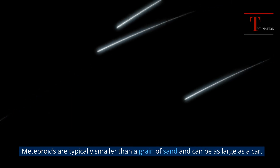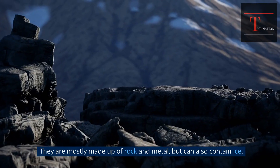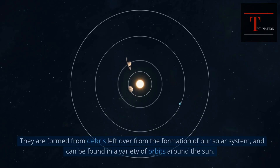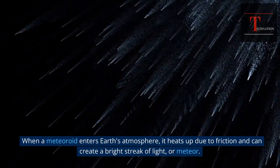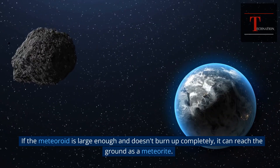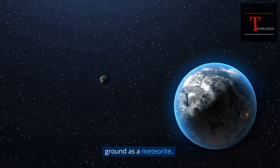Meteoroids are typically smaller than a grain of sand and can be as large as a car. They are mostly made up of rock and metal, but can also contain ice. They are formed from debris left over from the formation of our solar system, and can be found in a variety of orbits around the sun. When a meteoroid enters Earth's atmosphere, it heats up due to friction and can create a bright streak of light, or meteor. If the meteoroid is large enough and doesn't burn up completely, it can reach the ground as a meteorite.